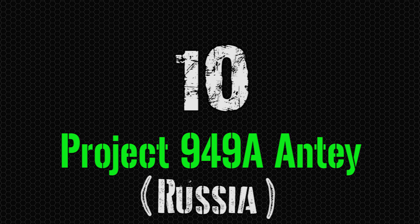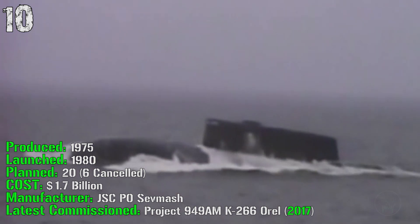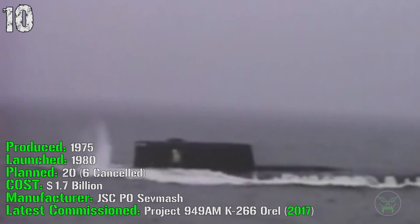We start the list at number 10 with the Project 949 from Russia. It's been produced from 1975 and was launched in 1980. They planned 20 of them and 6 were cancelled. The cost is 1.7 billion dollars and the latest one was commissioned in 2017.